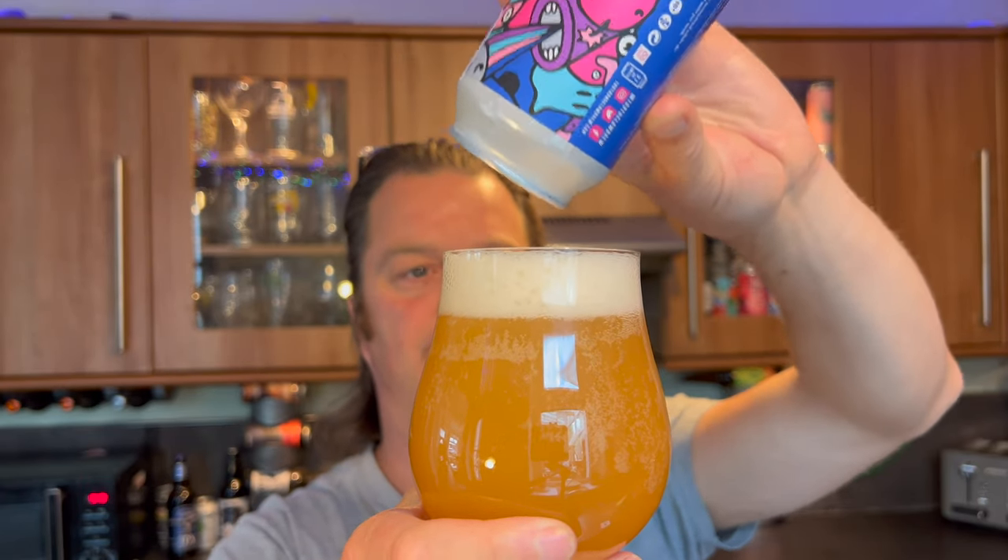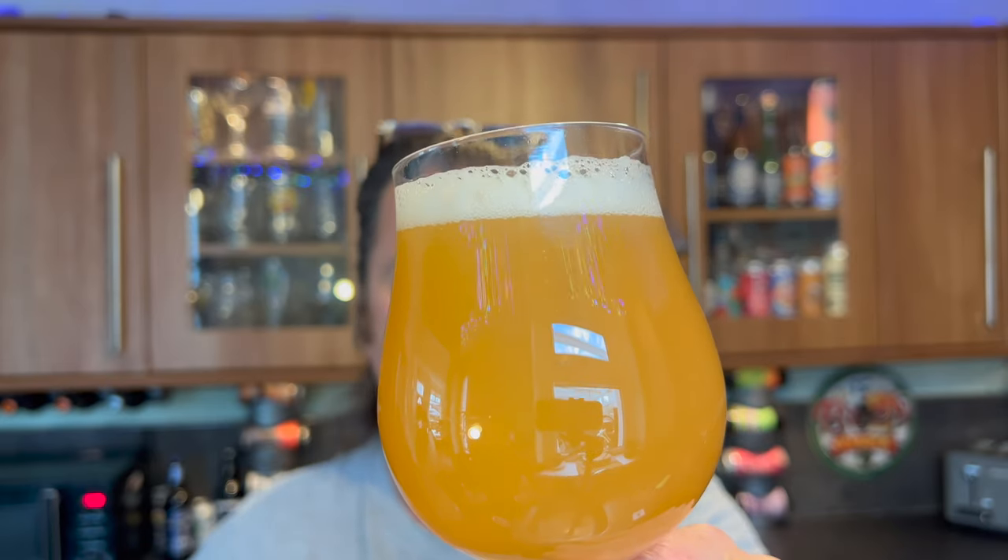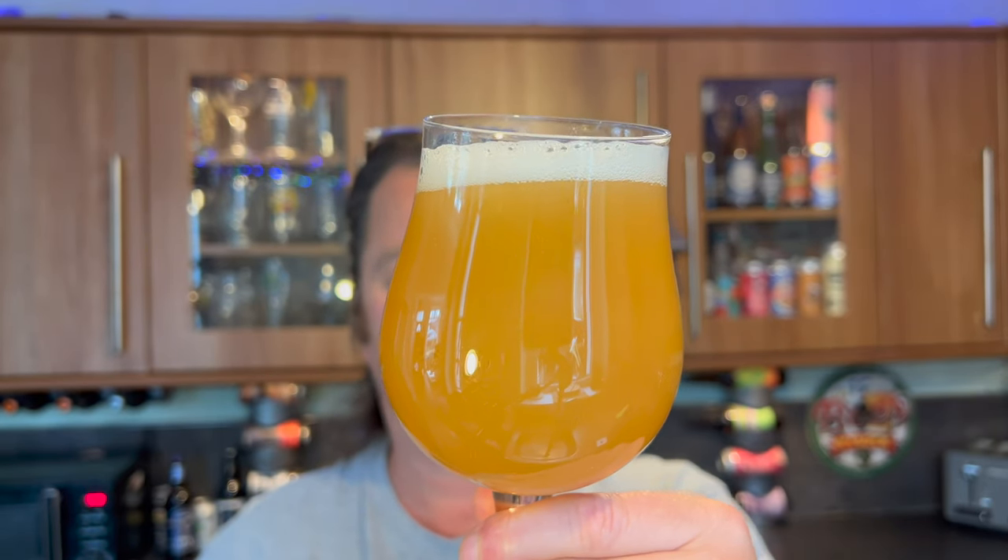It looks really good. I stayed silent during the pour because as I was getting that last little bit of beer into the glass, it just looked really lovely — dare I say it, rich, good, full-bodied. We've got a one-finger white head, nice levels of slow-moving carbonation, and it's a hazy amber colour.